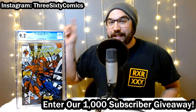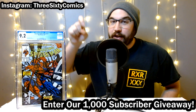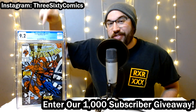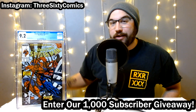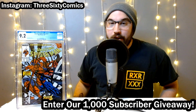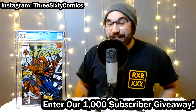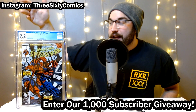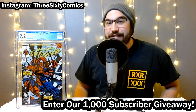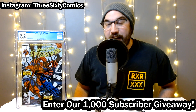You know the drill already. Make sure you hit that subscribe button, ring the bell for notifications, give us a thumbs up for the like, and leave a comment down below. And don't forget we're doing our 1,000 subscriber giveaway here on YouTube. All you have to do is subscribe to the channel and like and comment on our videos. Every video you like and comment on from October to December will give you an entry to win.